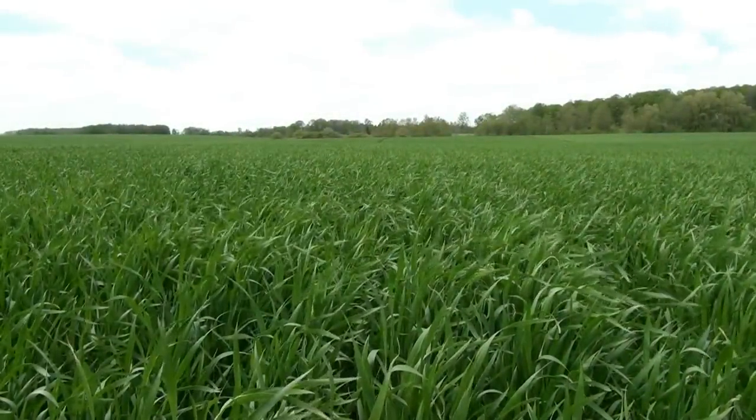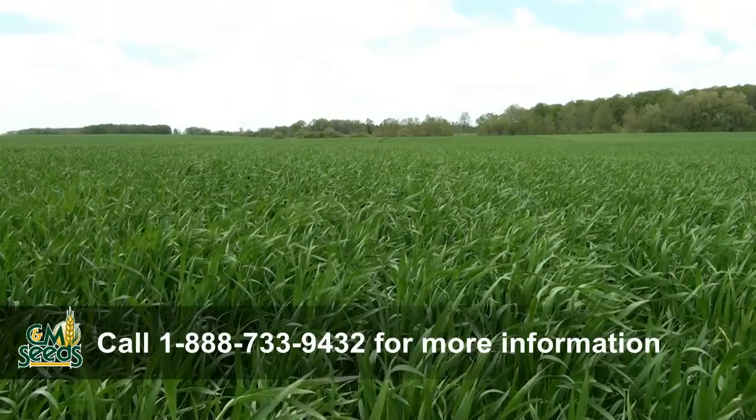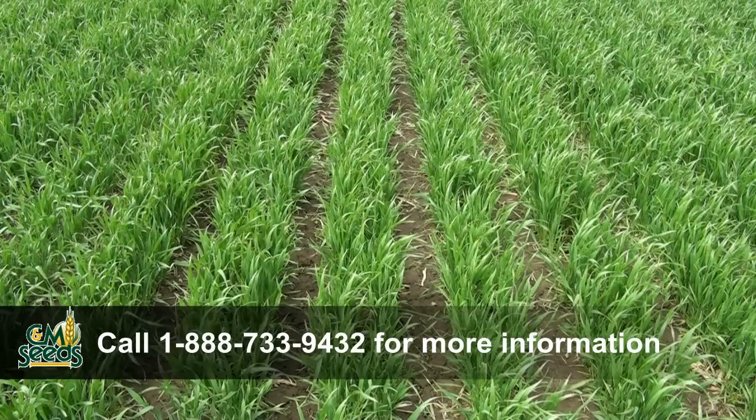One of the things we are noticing about Laurel is how even it is. You can see right across the field, and it has a really nice even look to it.